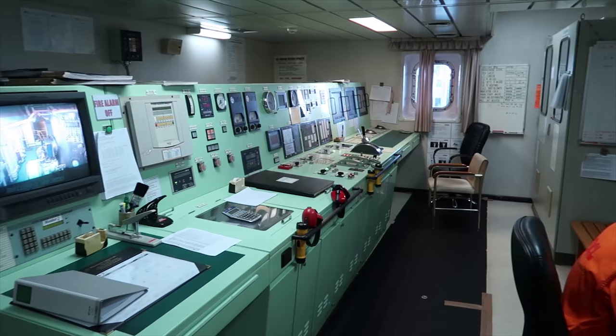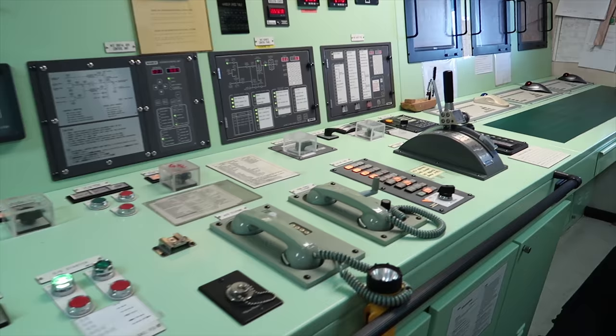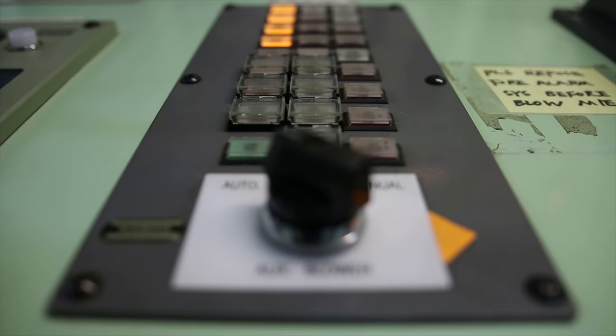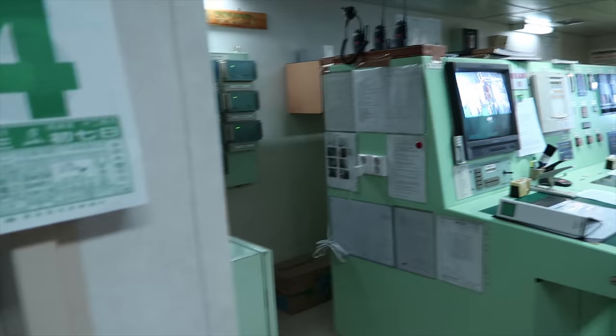There's a few entrances. The most used one is from the engine control room, so let's start off from there. A good number of computer systems and control panels are linked to the engine control room, so the engineers can work their magic from here. Through the fire door, we're into the actual engine space.